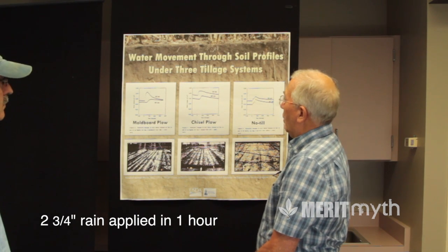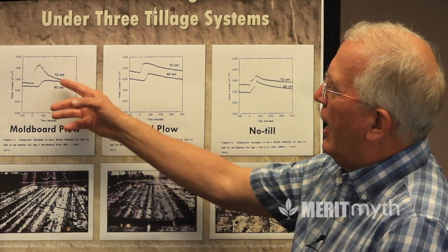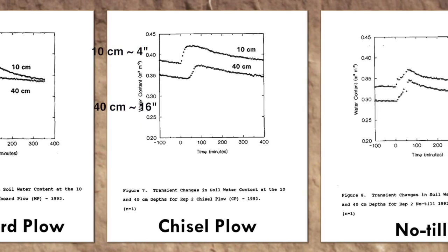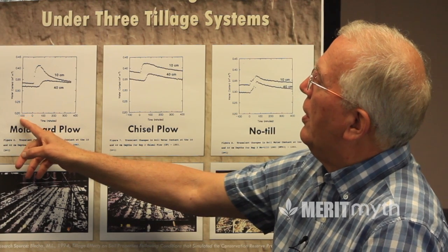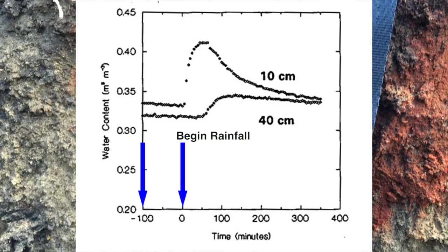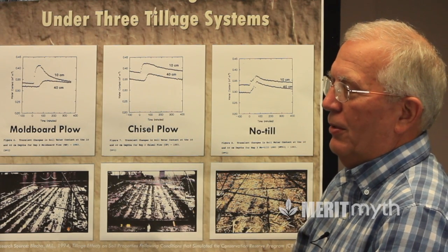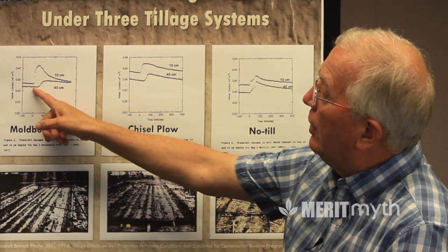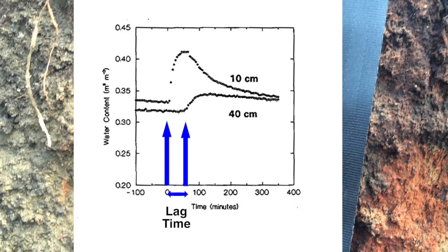TDR probes placed at 10 centimeters and 40 centimeters measure volumetric water content. Starting from 100 minutes before rainfall application, the data shows an immediate jump in moisture at the 10-centimeter (roughly four-inch) level once rain begins, but virtually no change at the 40-centimeter level until well after the rainfall event ends.